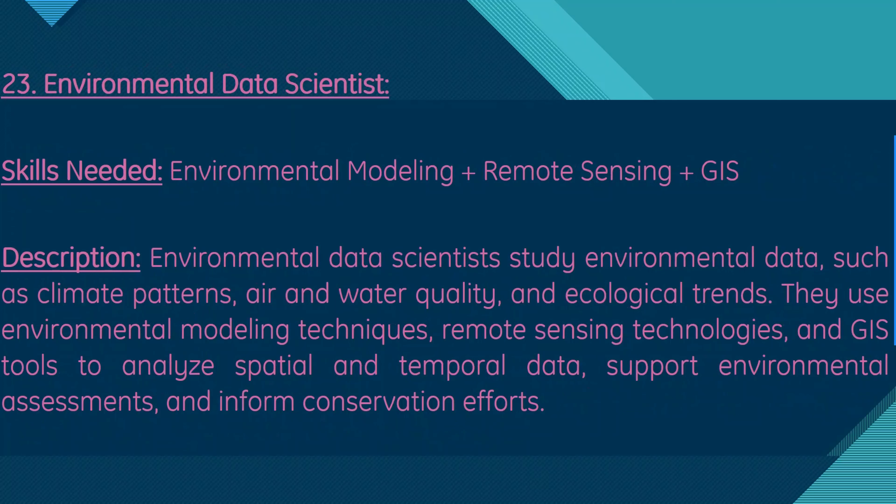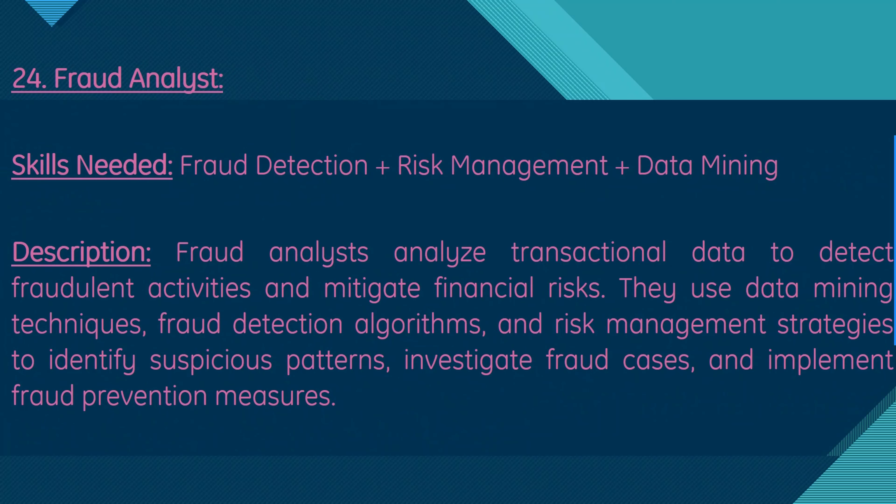Moving on, we have environmental data scientist. Skills needed are environmental modeling, remote sensing, and GIS. Environmental data scientists study environmental data such as climate patterns, air and water quality, and ecological trends. They use environmental modeling techniques, remote sensing technologies, and GIS tools to analyze spatial and temporal data, support environmental assessments, and inform conservation efforts.